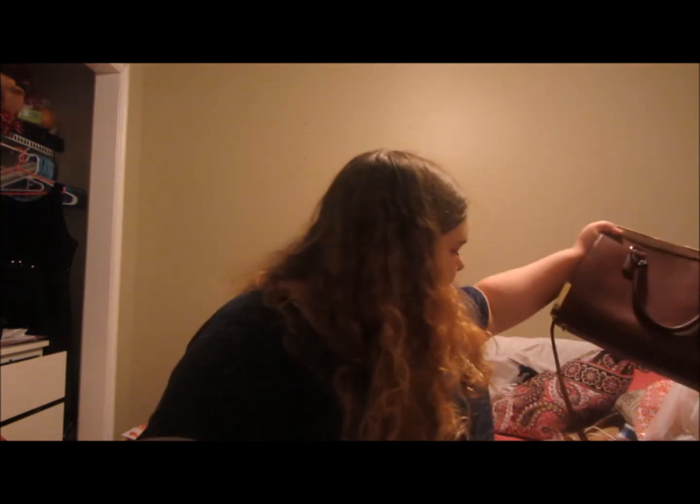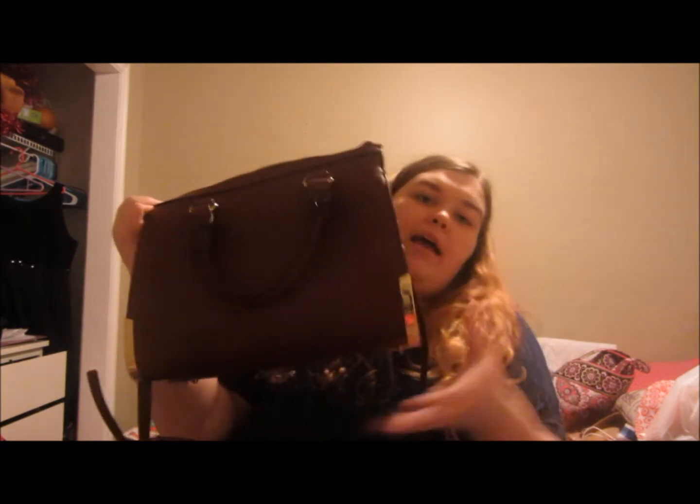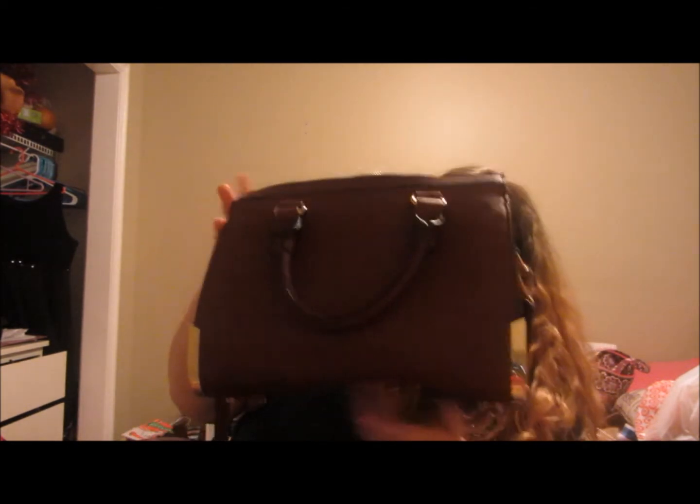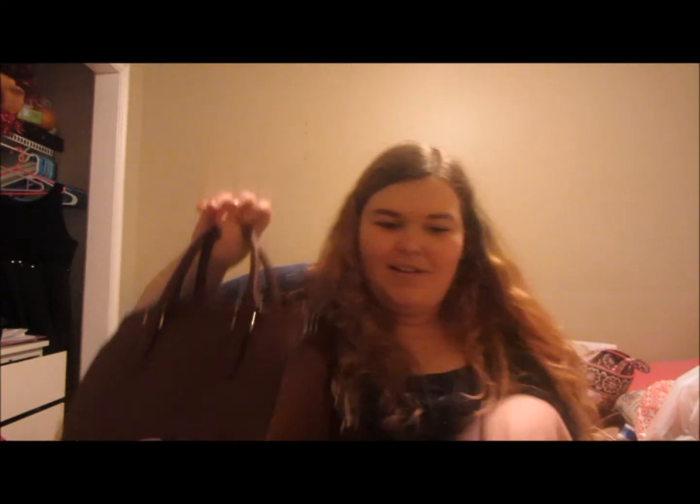A few days ago I went to Tommy Hilfiger with my lovely little sister Kelsey and I bought myself this purse. It's really beautiful and I love it a lot. It's burgundy with little handles and a shoulder strap, and gold hardware which I absolutely love.